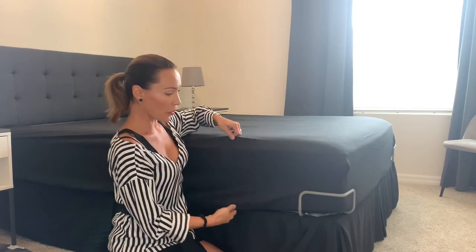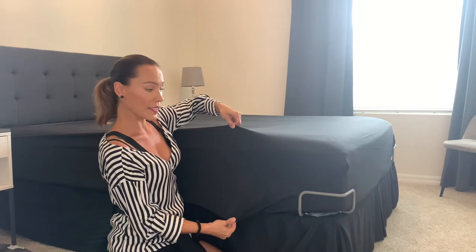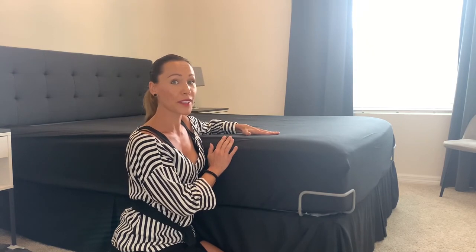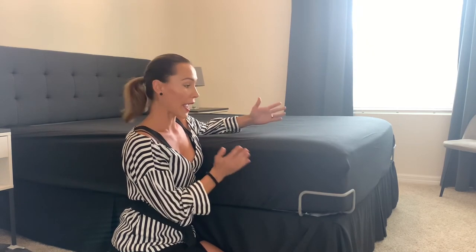And this sheet is provided with deep pockets. It will fit basically any thickness of the mattress. And my favorite part, it comes in 25 different colors you can choose from and all sizes. I would recommend this product.